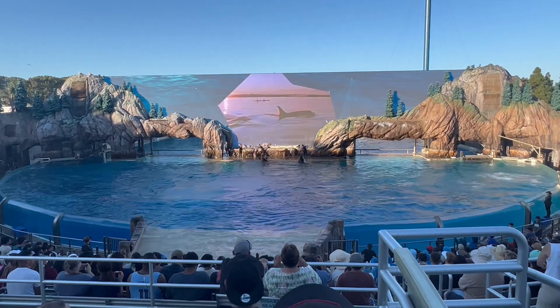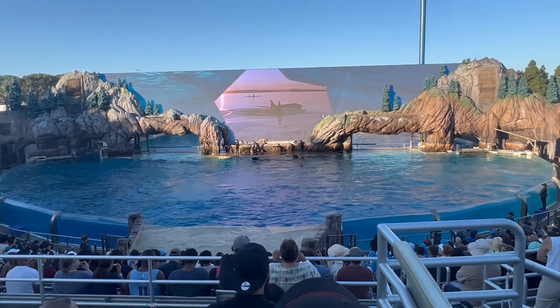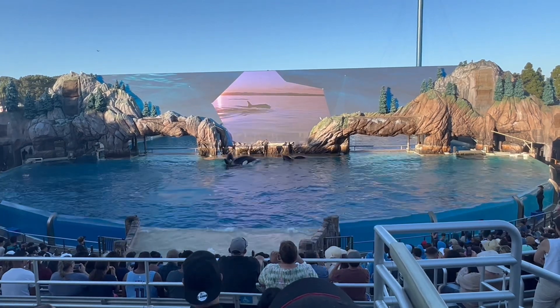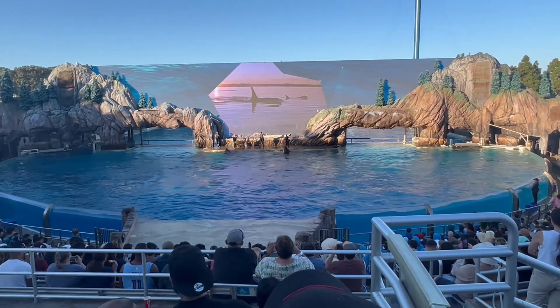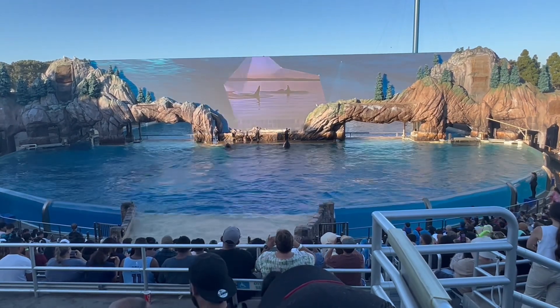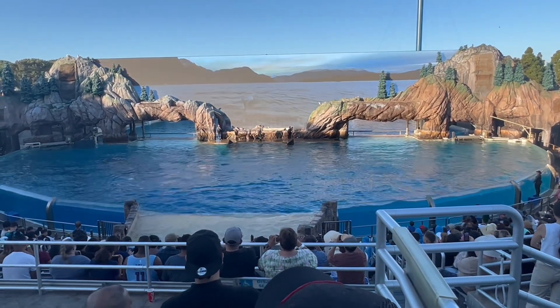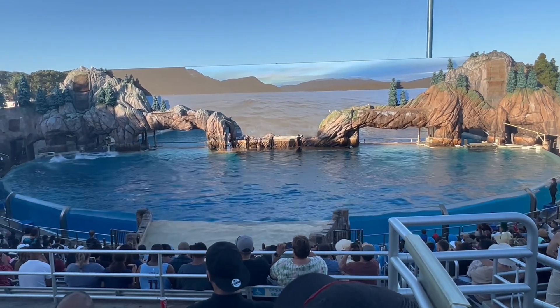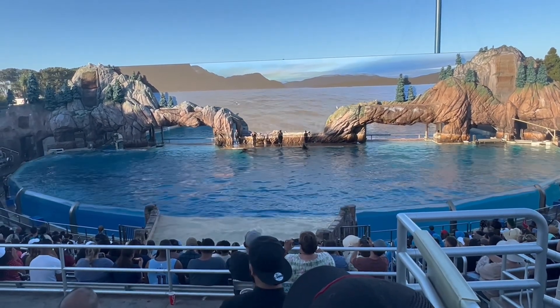And just by being here today, you've supported our rescue, research, and conservation efforts all around the world. If we work together like the killer whale, we can protect the future of the orca and this beautiful planet that we all share.